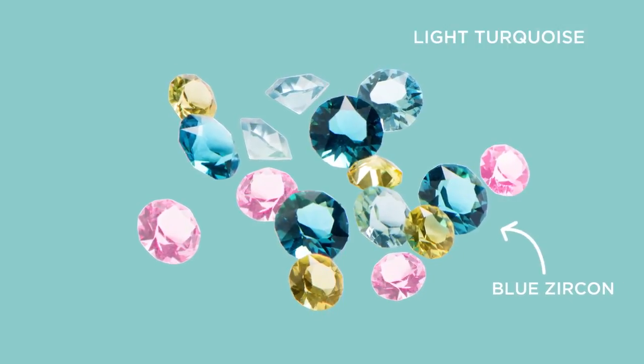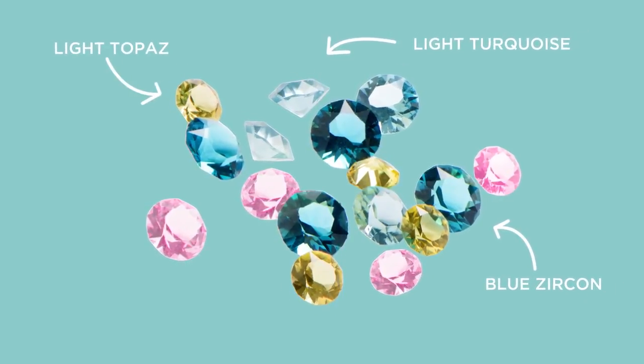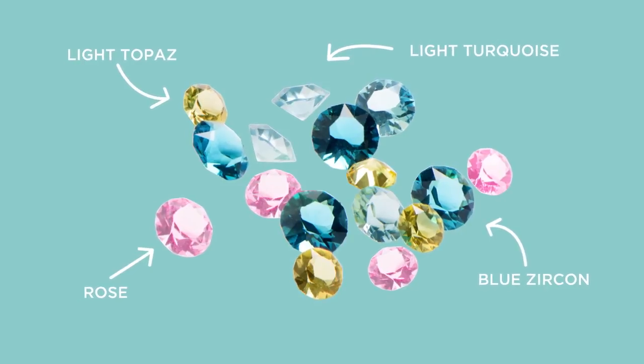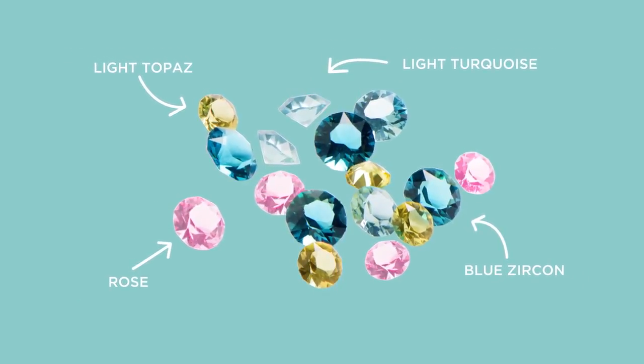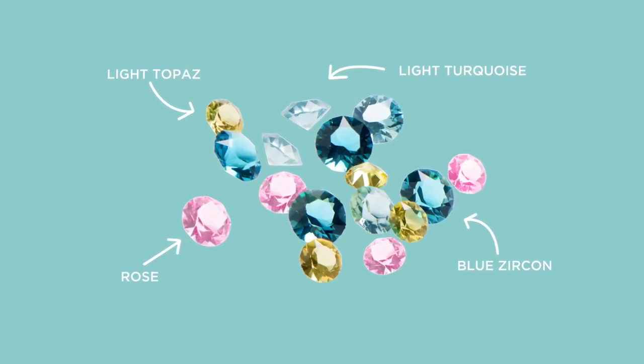The live sparkly stardust is a 16-piece set that offers four different Swarovski colors: blue zircon, light turquoise, light topaz, and rose crystals. This is going to add sparkle to every living locket, and a hundred percent of the proceeds go back to our live sparkly campaign.